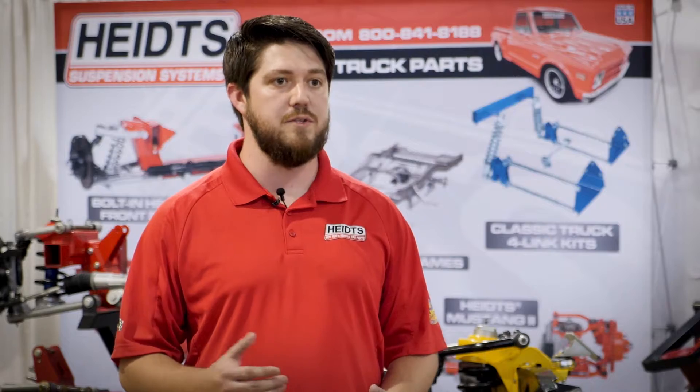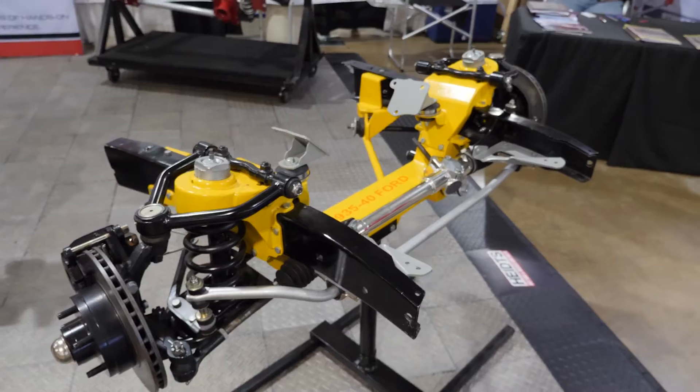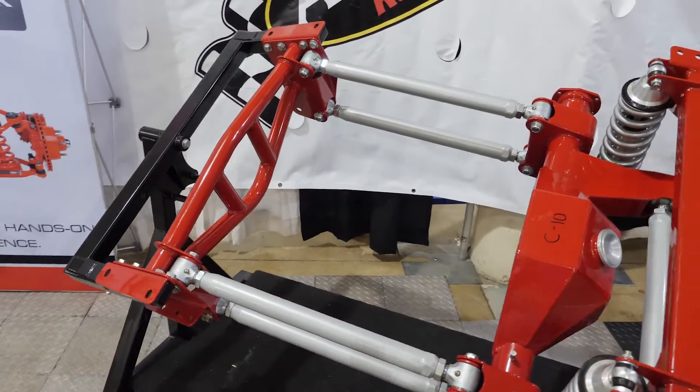The combined companies allow us to offer the most complete product line of suspension kits and components for street rods, hot rods, Muscle Cars, and classic trucks available in the industry today.